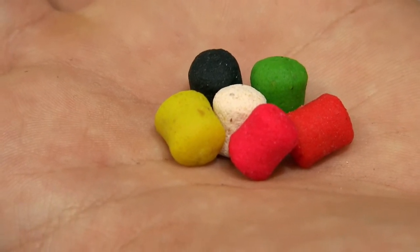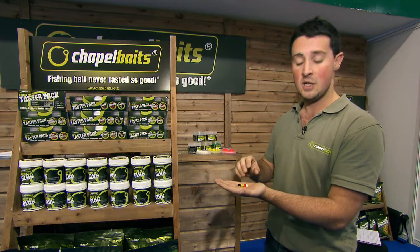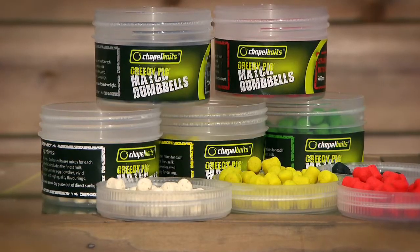Looking at water dynamics, this is not a dynamic shape that goes through the water very smoothly. So we are actually causing it to catch on the lips of the carp, enabling hooking efficiency a lot better.